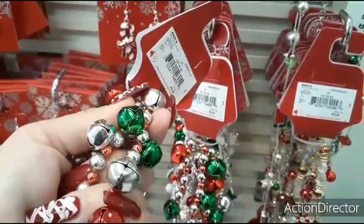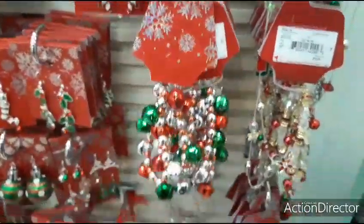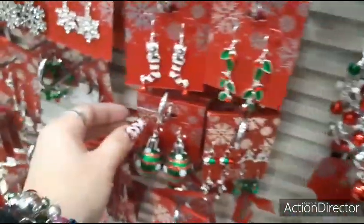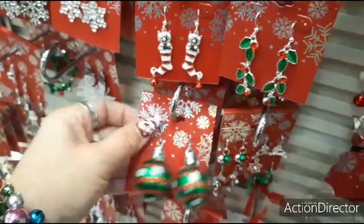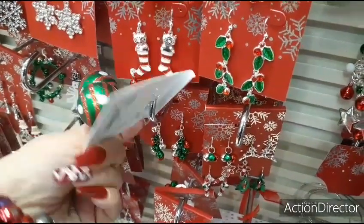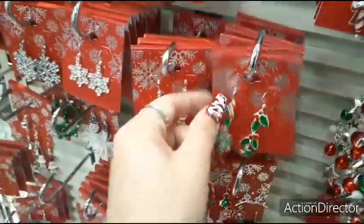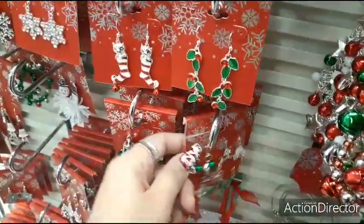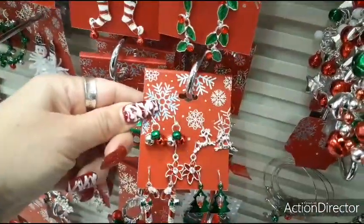This is $14 — nice and tacky. 50% off would still be around $5 something. The holly. Here you get all of these — I like the candy canes.